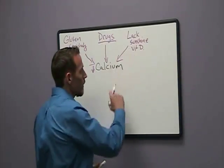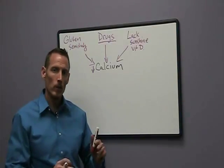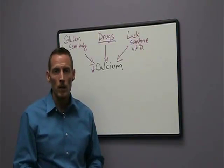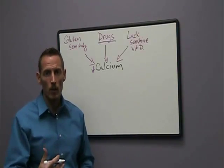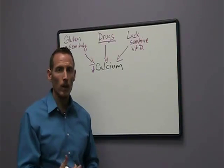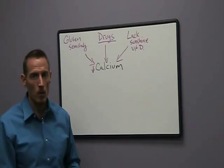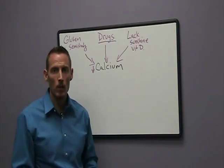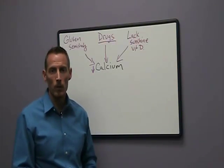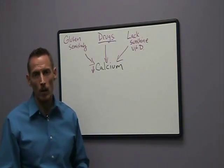A lot of people are told to avoid sun, and the problem with sunshine avoidance — it's not really so much dangerous in terms of cancer. I know that's what we've been told, but sunshine is actually very critical to make melatonin, and it's very critical to make vitamin D. Avoidance of sun is going to create a lot more problems than getting too much sun exposure. The general rule of thumb with sunshine is use common sense. Don't stay out long enough to burn, but don't slather up with SPF sunscreens if you're not going to be out in the sun very long.